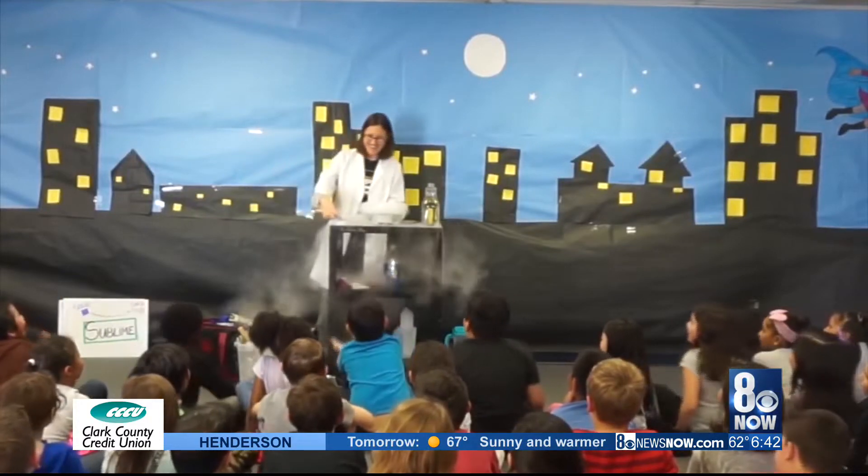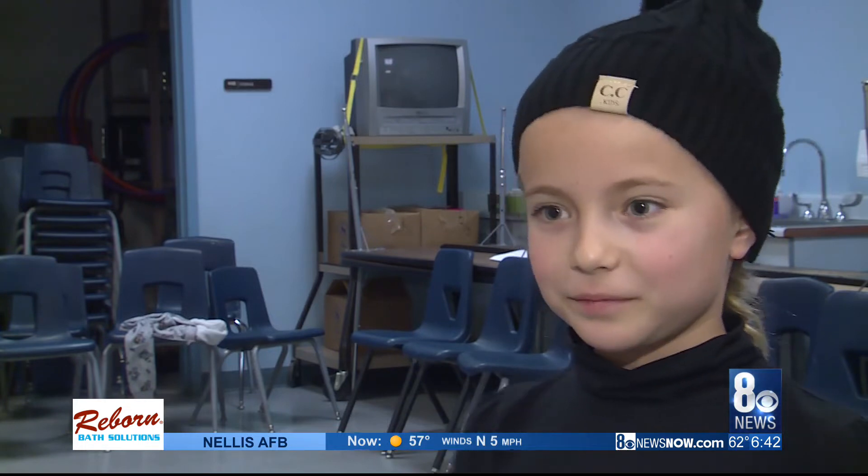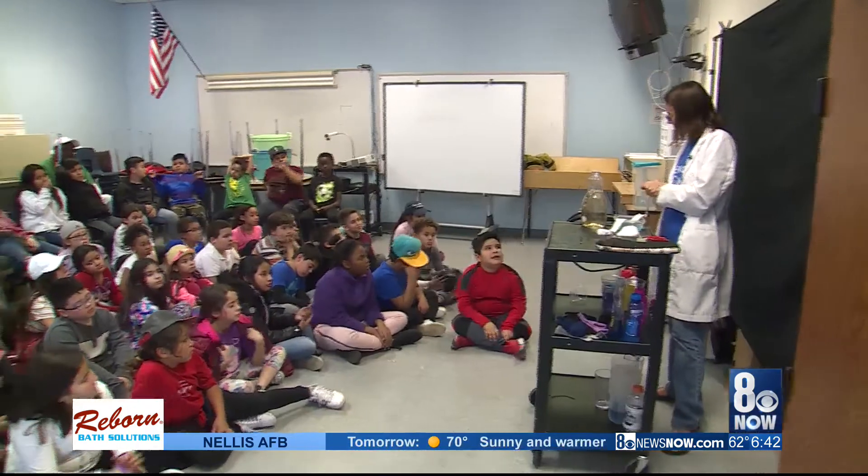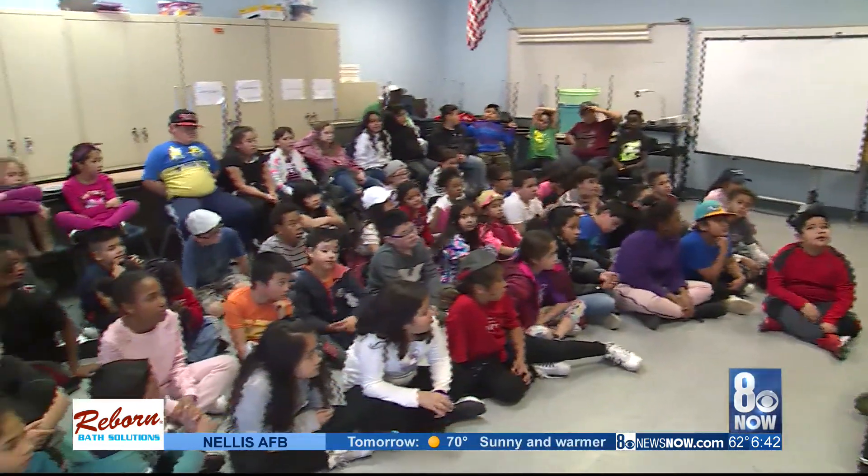There's been a couple times where a kid will come up afterwards and tell me that they love science and they never knew that. I want to be a marine biologist. Really? So there's going to be even a scientific element to what you're going to do in your own career. You must have loved today. I did. It was really fun. And that's what's cool at school.